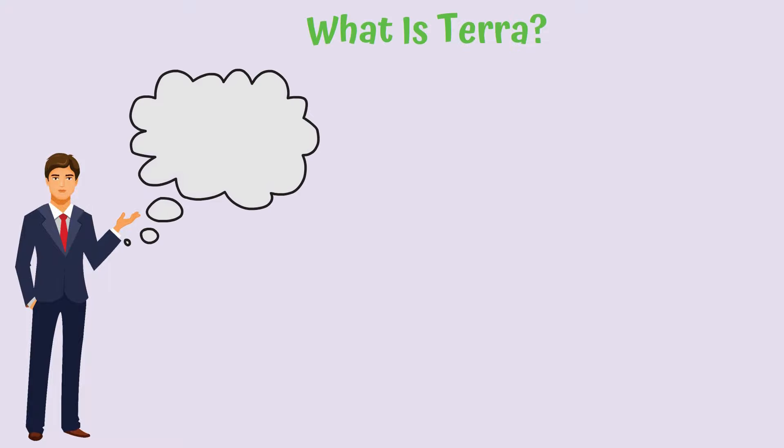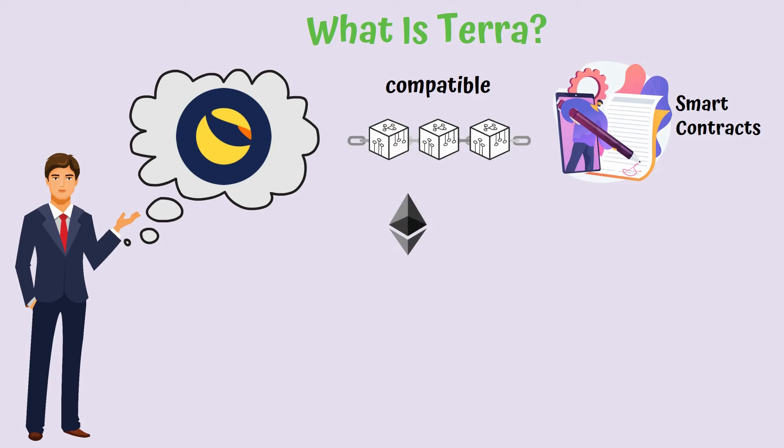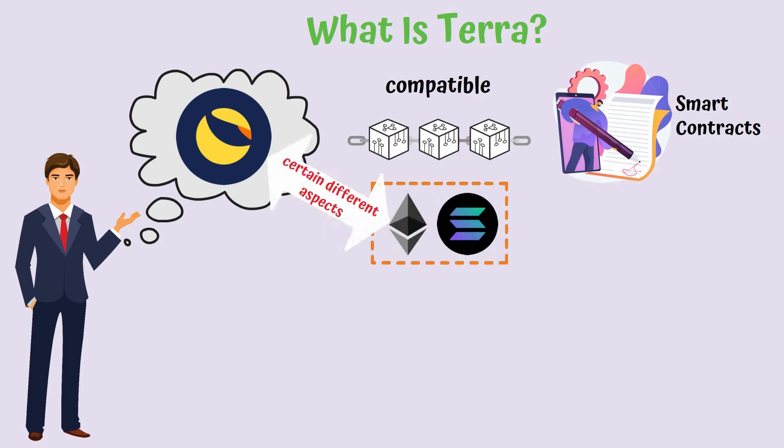What is Terra? Terra is a smart contracts-compatible blockchain, similar to Ethereum, Solana, and other infrastructure projects, but which has certain different aspects that make the platform stand out in the crowd.